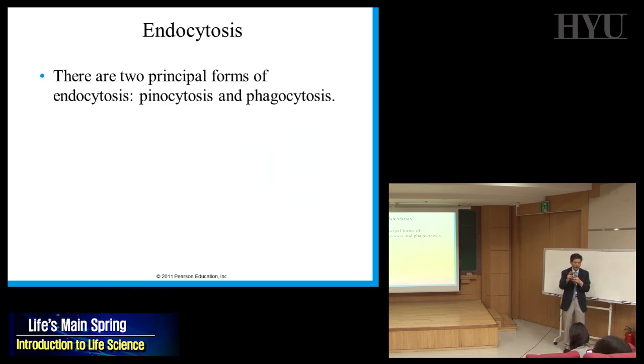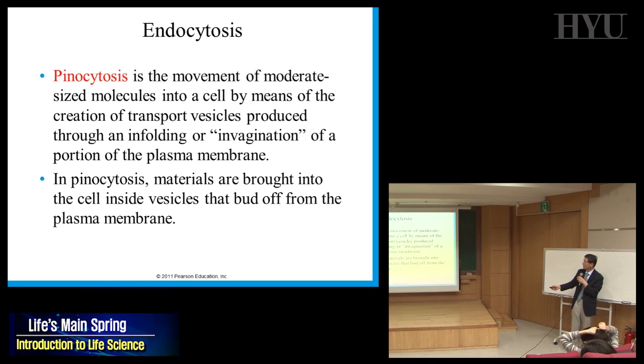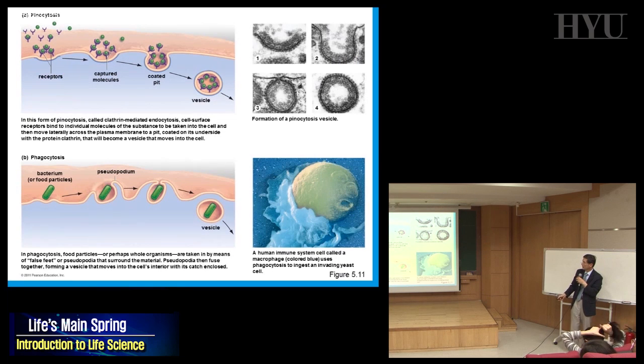There are two types of endocytosis: pinocytosis and phagocytosis. Pino means small; phago means eating something. Autophagy means you're eating yourself. Phagocytes are cells that eat something — like immune cells that eat bacteria. Phagocytosis means you eat something. Pinocytosis is the opposite of exocytosis — taking up something from outside.